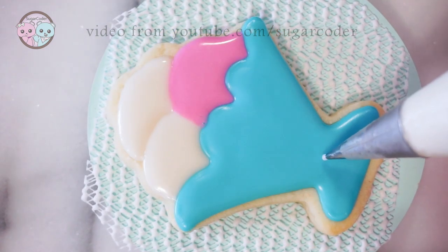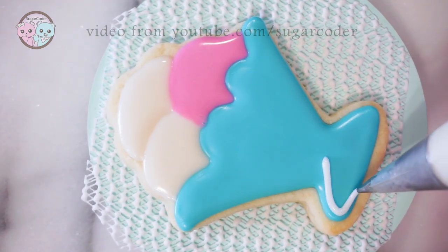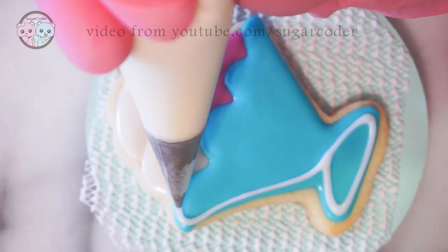By the way, do you know where ice cream goes to school? Give up? Sunday school.